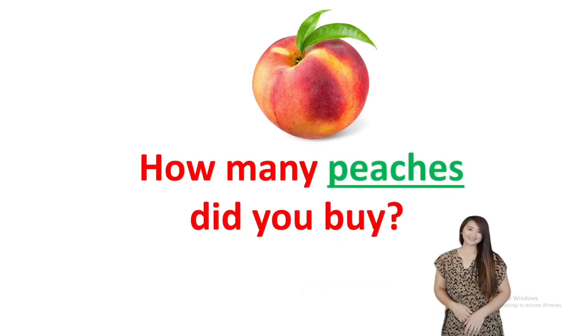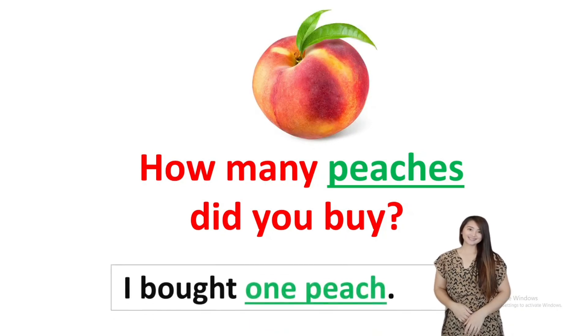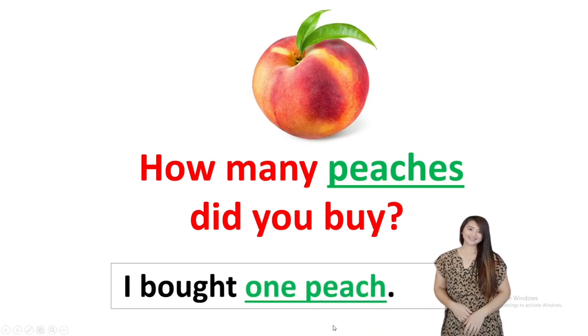How about this one? How many peaches did you buy? Answer: I bought one peach. So no ES — because it's only one.